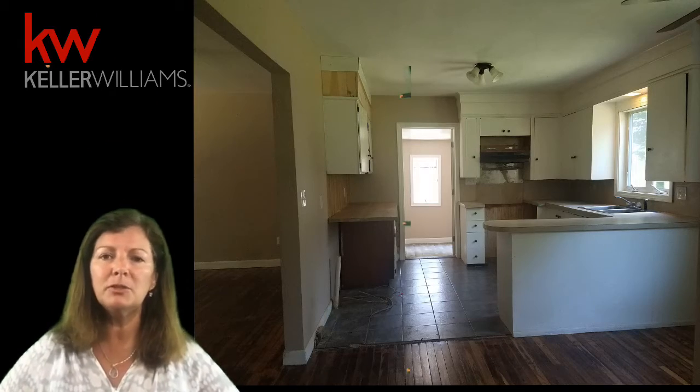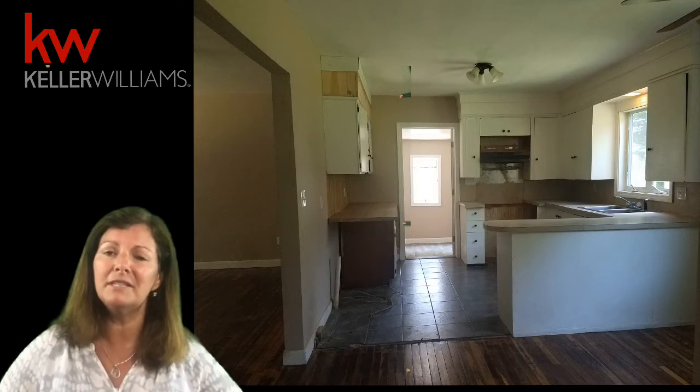This is a handyman special, so I want investors, cash buyers, and 203k people to take notice.